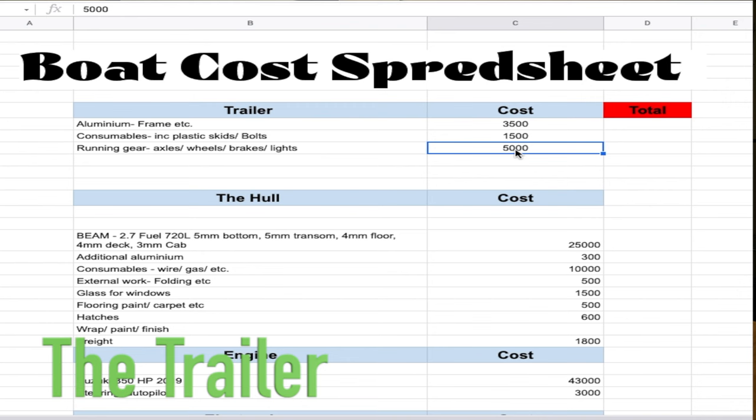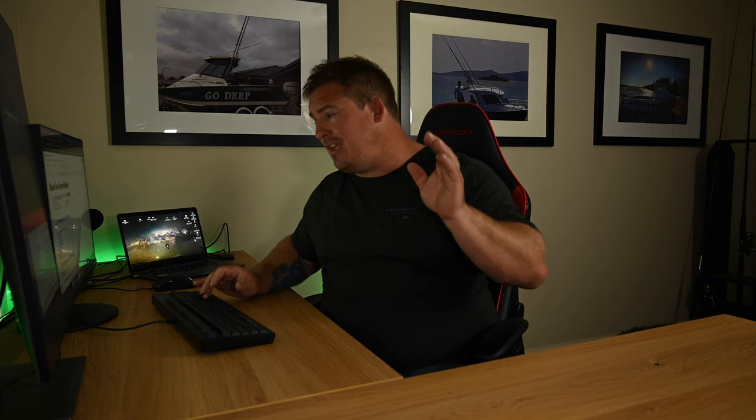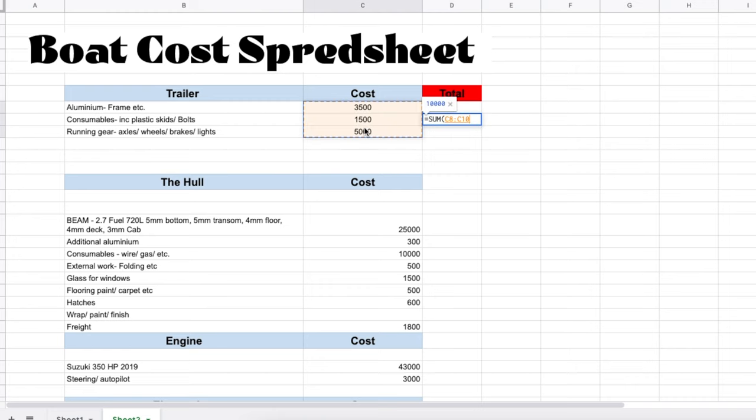The trailer was the first thing we built — we built it before the boat was ready. The cost: five thousand dollars for running gear, which was the brakes, axles, wheels, tires, breakaway unit, and the smart IQ brake controller. Then consumables — not just gas and wire, but things like the polyurethane strips the boat slides on. That stuff was way dearer than I expected. And then aluminium, since the trailer is built of aluminium. So 10 grand total for the trailer.